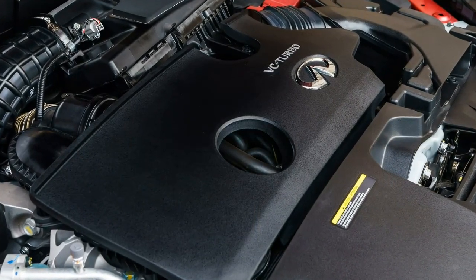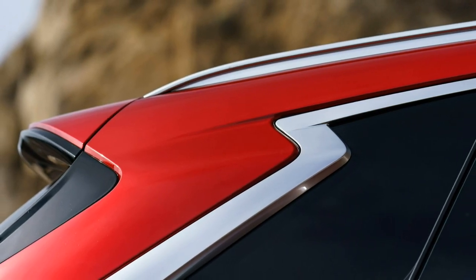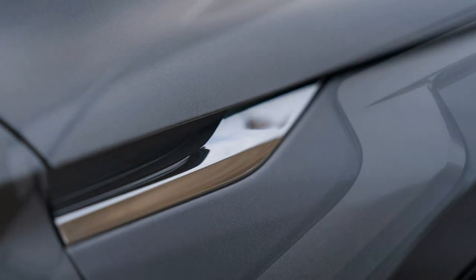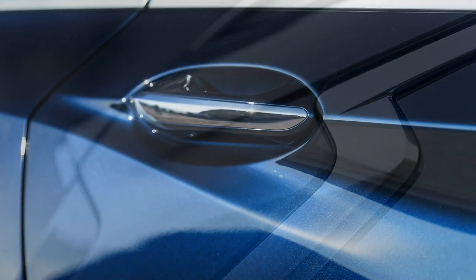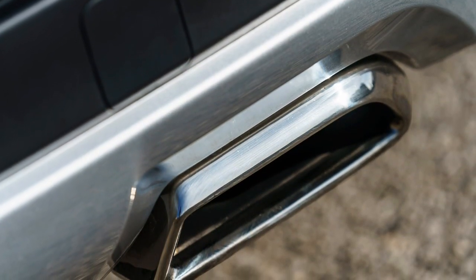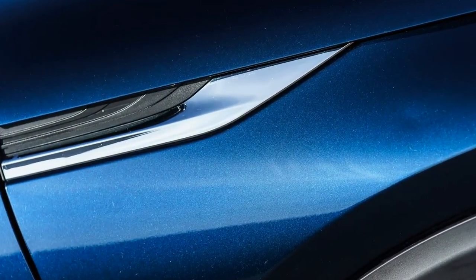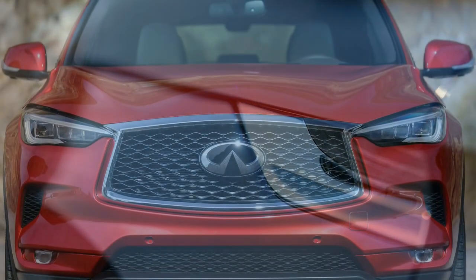Once I was done letting the QX50 do most of the work, I turned onto tight California canyon roads on the way to lunch. Like other Infinitis, the QX50 uses a steer-by-wire system, adapting the ratio and steering weight to the driving mode and steering inputs. The steering is light and artificial, as is the brake feel, though these are hardly the most relevant factors for a potential QX50 buyer. In regular day-to-day driving, the 2019 QX50 is as amenable and easy to drive as any other crossover.